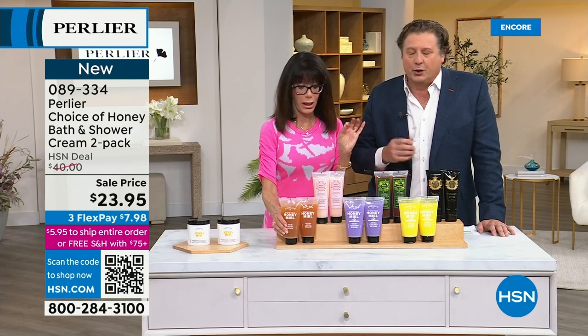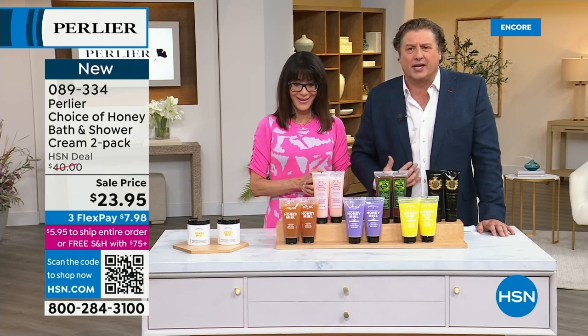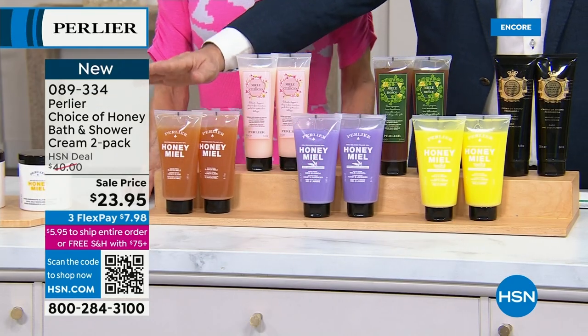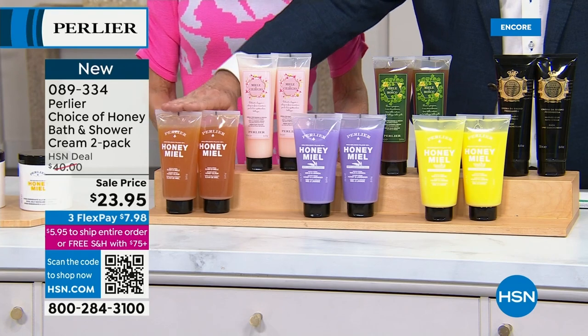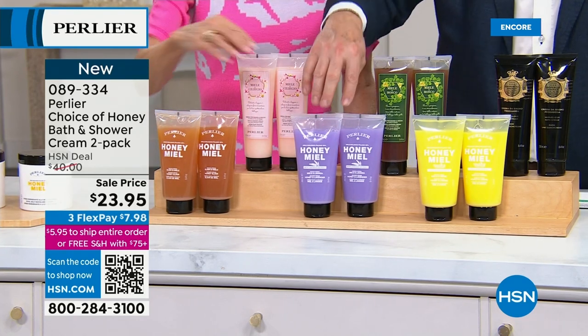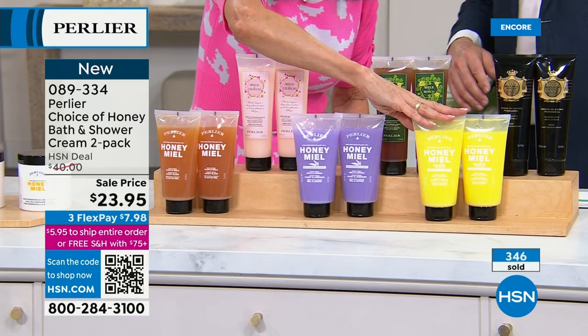A little bit goes a long way — you just need very little to hydrate the skin. You're putting real honey on your skin. I've shaved with this, I've washed my hair with this. A lot of women will shave their legs with this. We have it in three fragrances — honey miel, honey lavender, and honey lemon. Lemon: not even 400 left for the day.